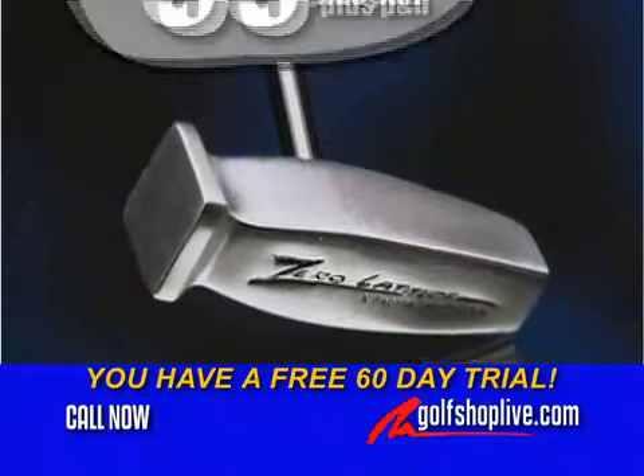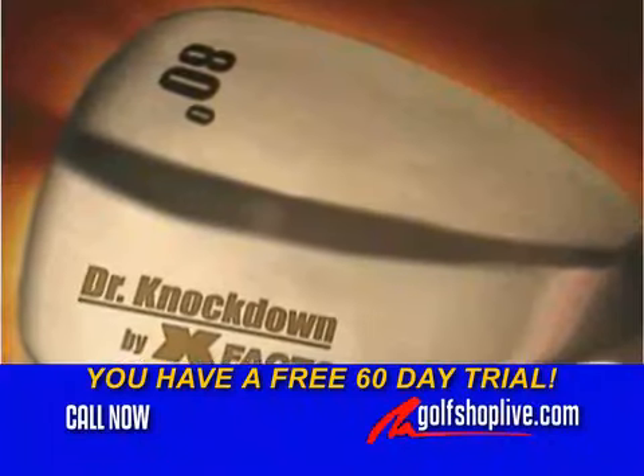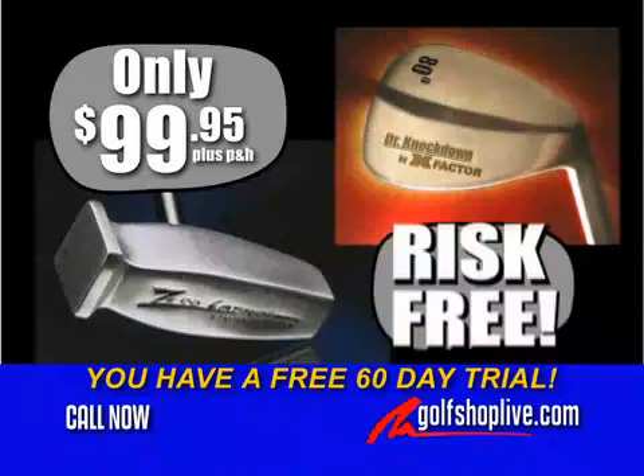Now, for a limited time only, you can have the Dr. Feelgood Putter for just $99.95. Order now, and you'll receive the Dr. Knockdown 80-degree wedge absolutely free with your order. You'll get two clubs risk-free for 60 days.